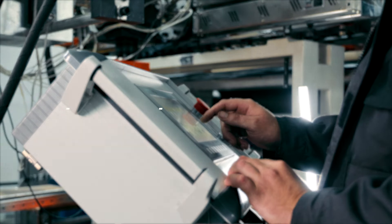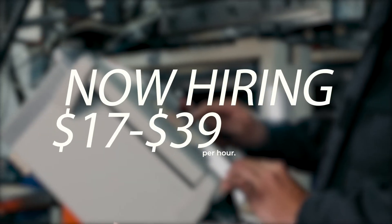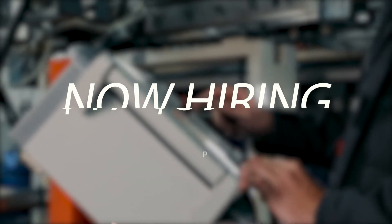Careers in industrial machinery can pay anywhere between 17 to 39 dollars an hour depending on certifications earned and years of experience. Check out the industrial machinery program at Southern Tech where education empowers you.